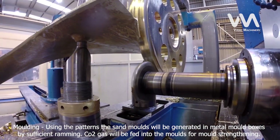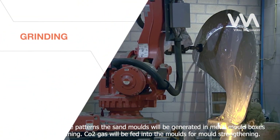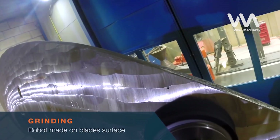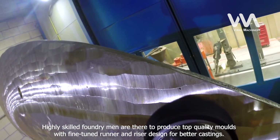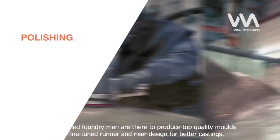Using the patterns, sand molds will be generated in metal mold boxes by sufficient ramming. CO2 gas will be fed into the molds for mold strengthening. Highly skilled foundry men are there to produce top quality molds with fine-tuned runner and riser design for better castings.